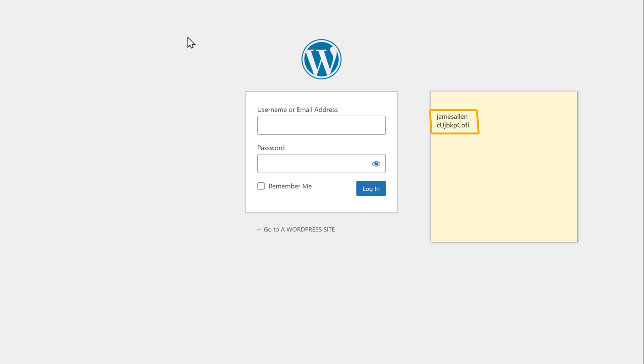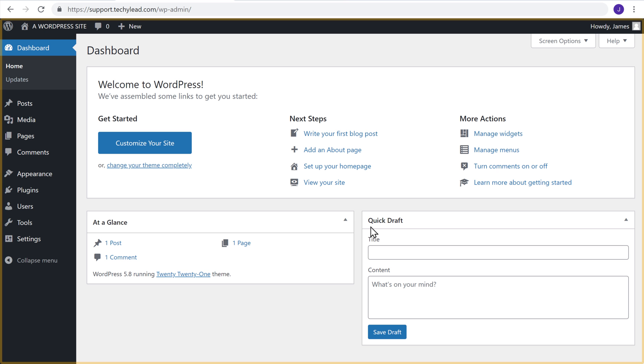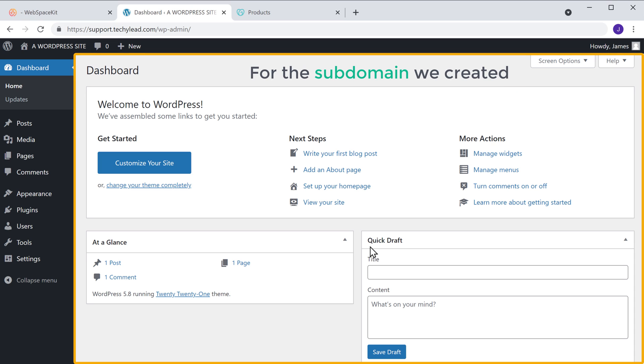As we already saved the username and password in our notes, let's open it. Now copy these details and paste them here — copy the username, paste it, then copy the password and paste it here. Once you have entered these details, click login. Now as you can see, we have now logged into our WordPress site, and this is the WordPress dashboard for the subdomain we created. So this is how you can create a subdomain — we've successfully launched two different sites on this hosting.